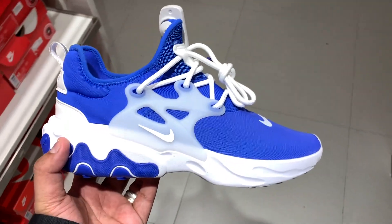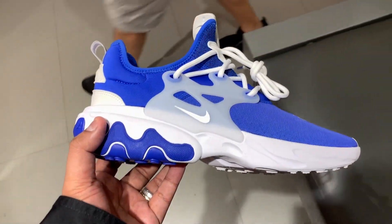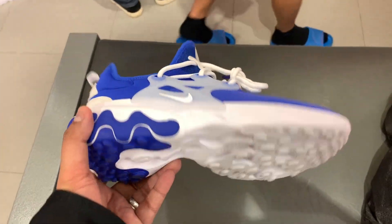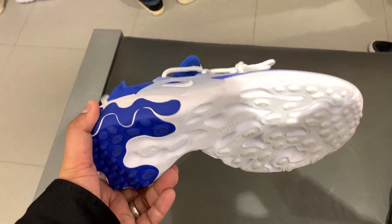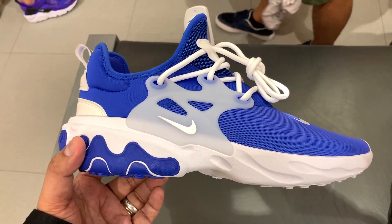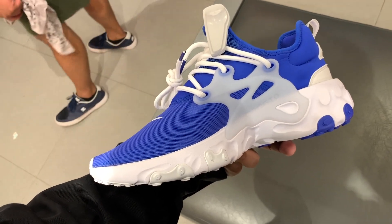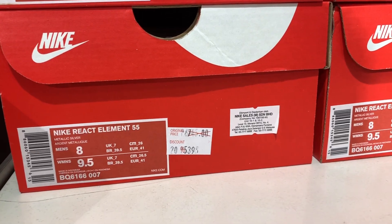Speaking of React and hybrids, we also have the React Presto — one of the most comfortable sneakers you can buy this year. The React Presto in blue and white is on 10% off, not a big discount. I really think you can find it at a much better deal if you wait, but if you can't wait, it's 6,295 knocked down to 5,495 pesos.